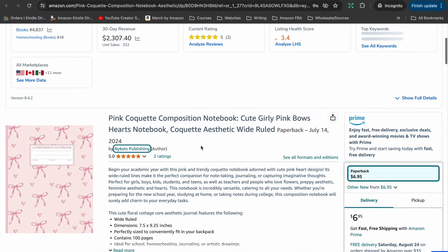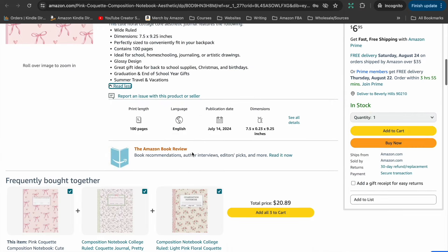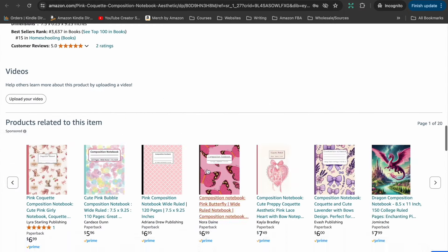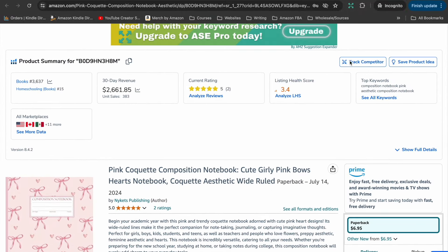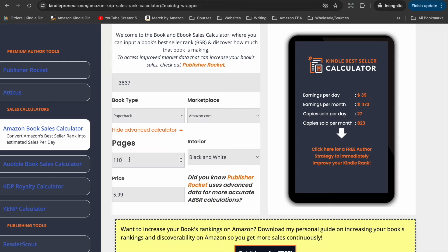The next one is a pink bow design composition notebook. This one has a bestseller rank of 3,637, with 100 pages selling for $6.95. So this means it's going to be selling around 820 copies in a month and that is close to $1,700 for that month. We can see that the pricing of these books varies quite a bit, so there isn't any set pricing you would have to use. It seems you can set it at whatever you feel within reason, and that means this bow notebook is making more money than the Galaxy notebook even though it is selling fewer copies in a month.